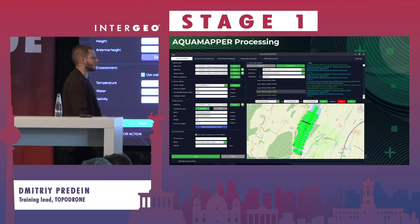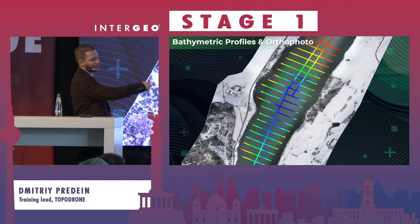That's the Toppedron AquaMapper software. We've ran out of time, so let's just click next and show some cool pictures.